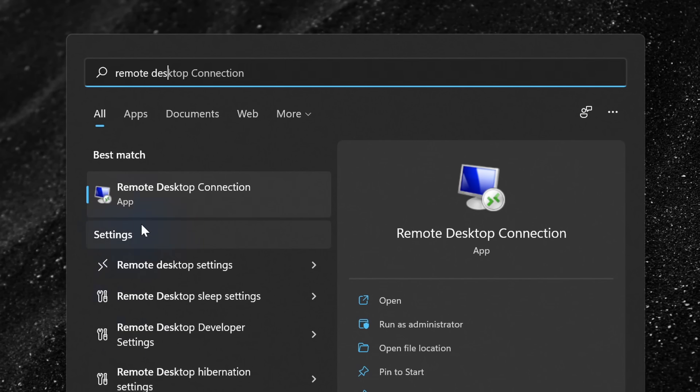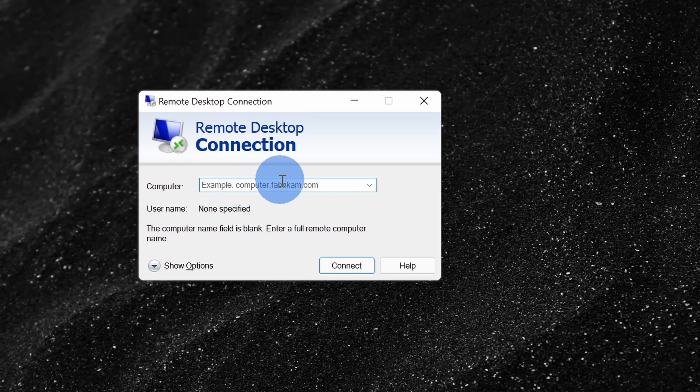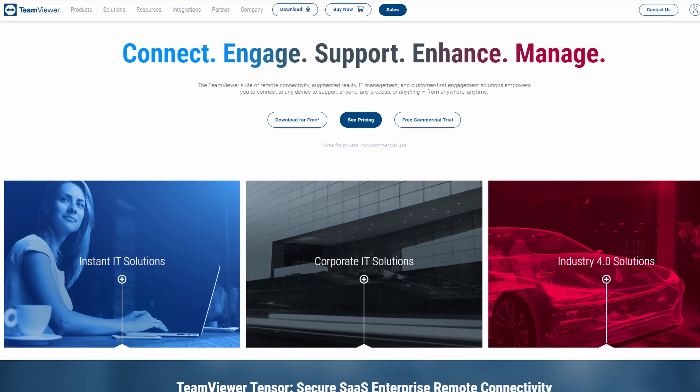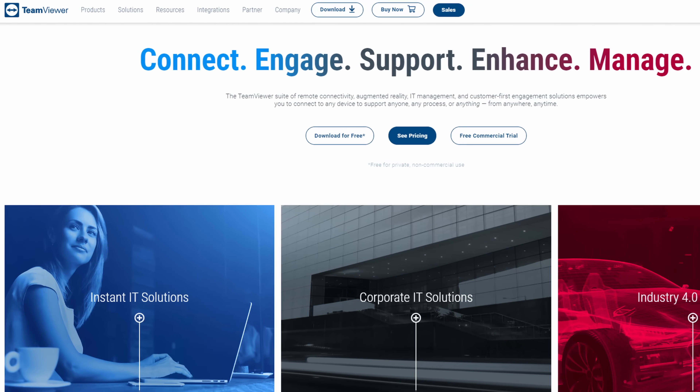With Pro, you also gain access to something called Remote Desktop. This allows other PCs to connect to your PC that has Pro on it. For example, if you have a desktop at home with the Pro Edition, you can go on a trip with your laptop and use Remote Desktop to connect to your PC at home. With the Home Edition, you can connect to other PCs, but you can't have other PCs connect to you — you can only be a client. There are also third-party tools like TeamViewer that provide this same functionality.